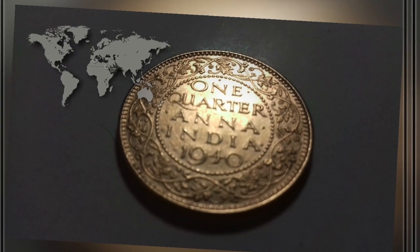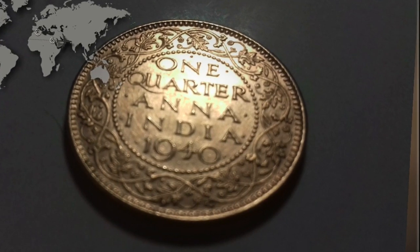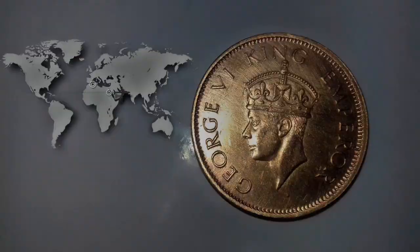Hello friends, I am your Search Engine. Today I have one historical coin known as one quarter Anna India by George King Emperor. I faced many difficulties getting this coin from the Mumbai Museum to review. Let's start.